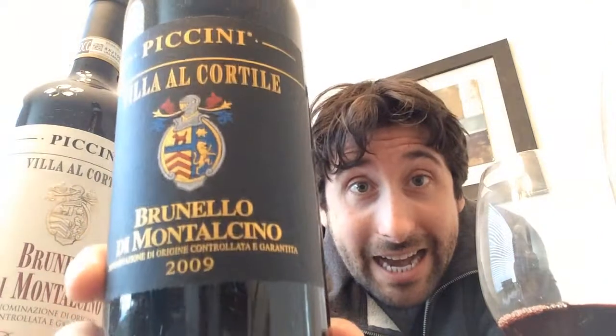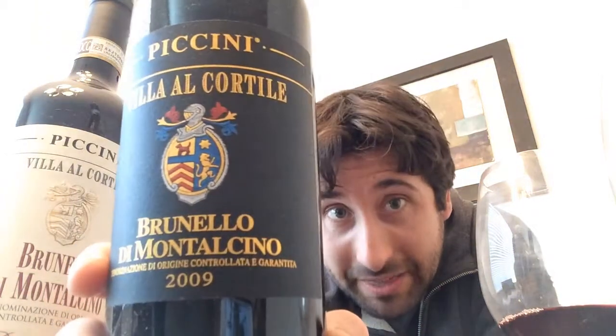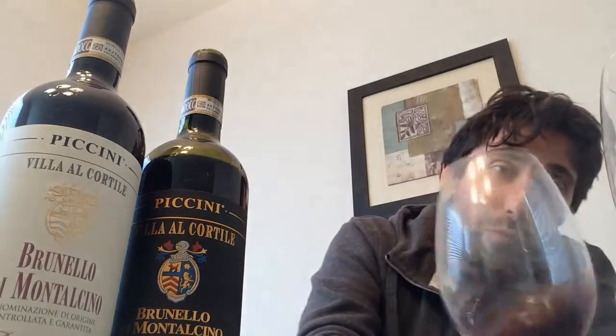I'm going to start with the 2009 Villa al Cortile Brunello di Montalcino from Pacini, who are a heavy hitter in the Chianti region of Italy. The name Brunello is kind of a play on Bruno, which is a man's name meaning brown. Originally Brunello was thought to be its own grape grown in the Montalcino region, but what they found through studies and experiments was that Brunello is the exact same grape as Sangiovese.